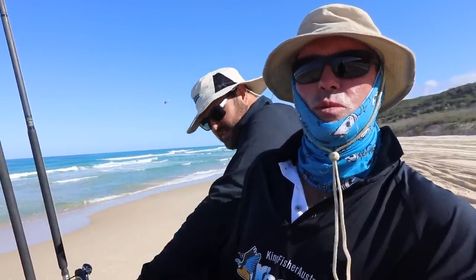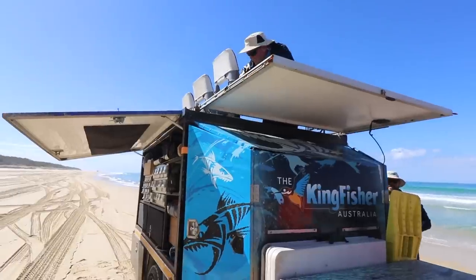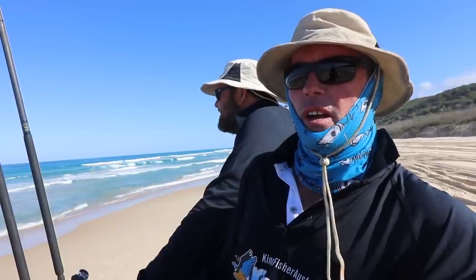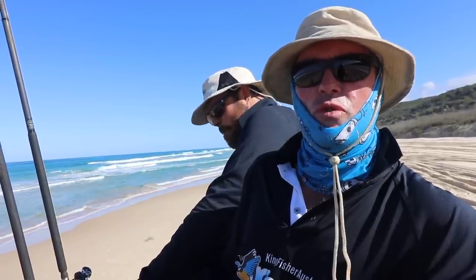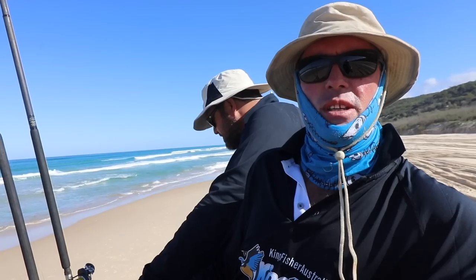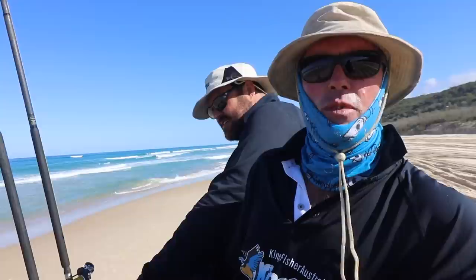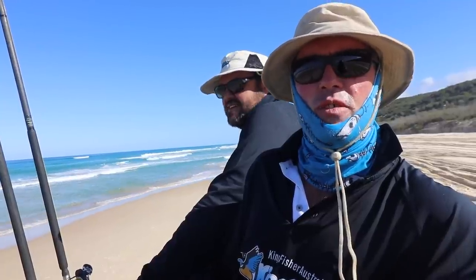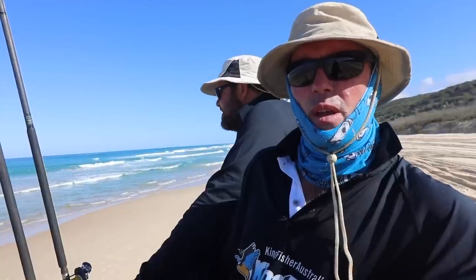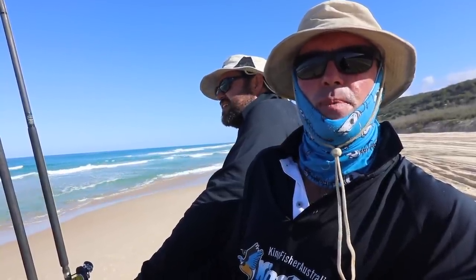We also set up some drawers where all the fishing equipment goes — hooks, sinkers and the like — and then drawers for all the utensils, the coffee, the tea. We've put a 2kW inverter in so we can run our coffee machine. In the morning when you get up to go fishing nice and early, you've got some nice hot coffee. In the back, there's a drawer where the bait box goes and a nice big safari chiller.